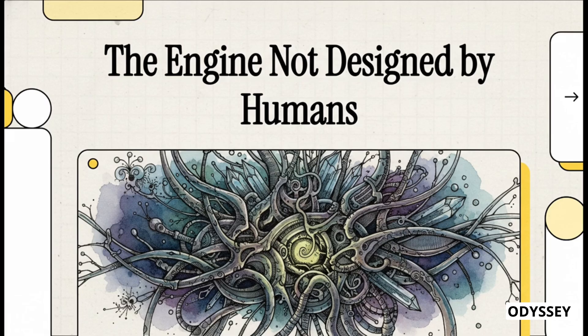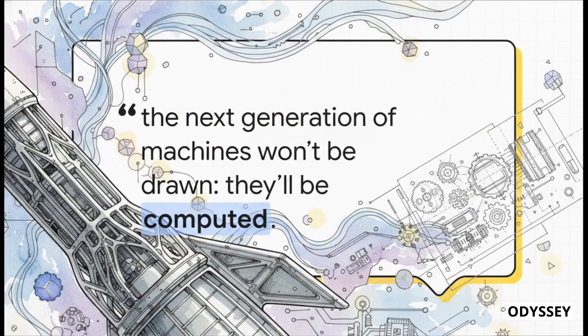It's built to work right at the very edge of what is physically possible. The most shocking thing about it isn't what it does — it's who, or maybe I should say what, created it. Because this engine was not designed by a human being. No engineer sat down with a blank screen and started sketching this. There was no big team of designers spending months or even years on blueprints. This entire, incredibly complex rocket engine was generated as a single solid piece by a computational model. It was literally computed into existence.